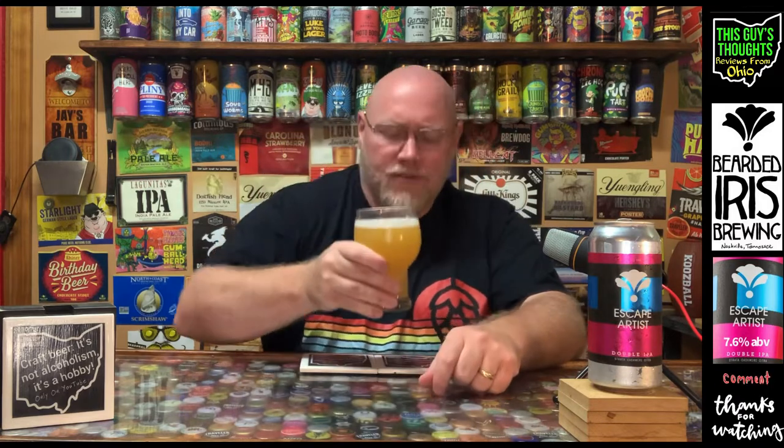Yeah, I get that orange, that citrus, kind of a sweet mango, a zesty lime or lemon coming off of this. Hmm, smells fantastic — those Strata and Citra hops are coming through in this bad boy. Looks fantastic, awesome nose on it.